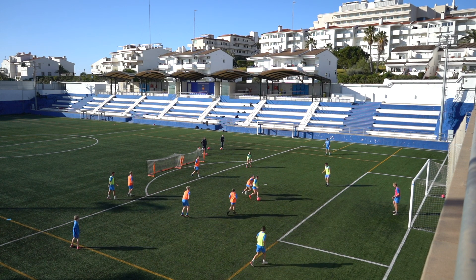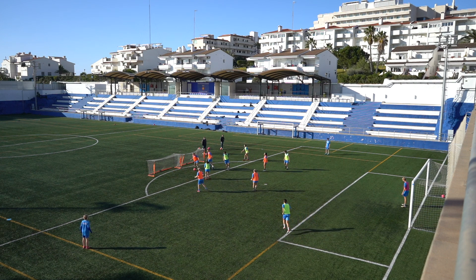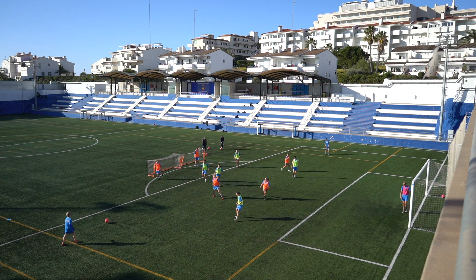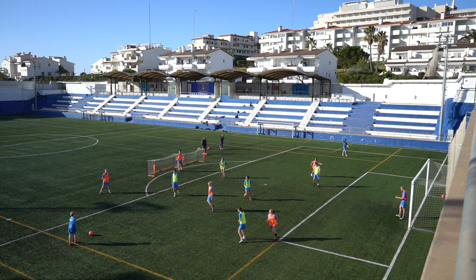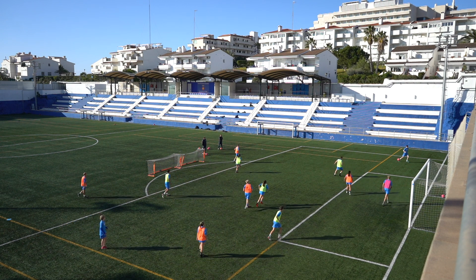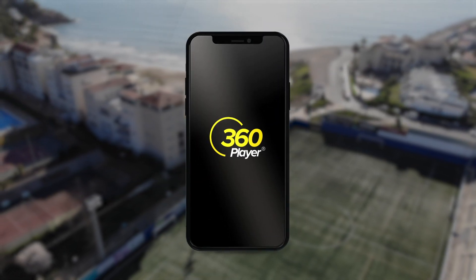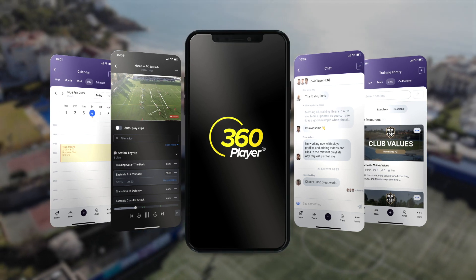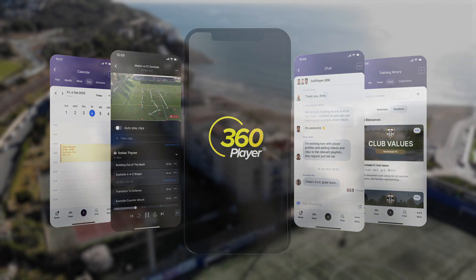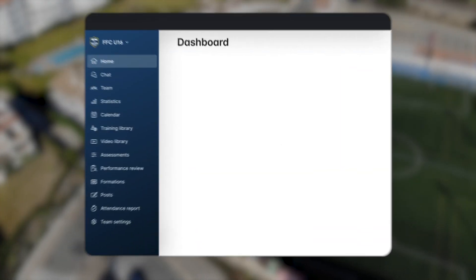We hope this video gave you a good baseline for how to use training games in your practice sessions. If you're looking for more great football content or training ideas, be sure to check out the other videos on our channel. And if you're looking for a tool to organize all of your club's training resources and content, be sure to check out 360 Player — the all-in-one platform for sports organizations. 360 Player has everything modern sports clubs need in one place, from communication, payments, development tools, and much more.